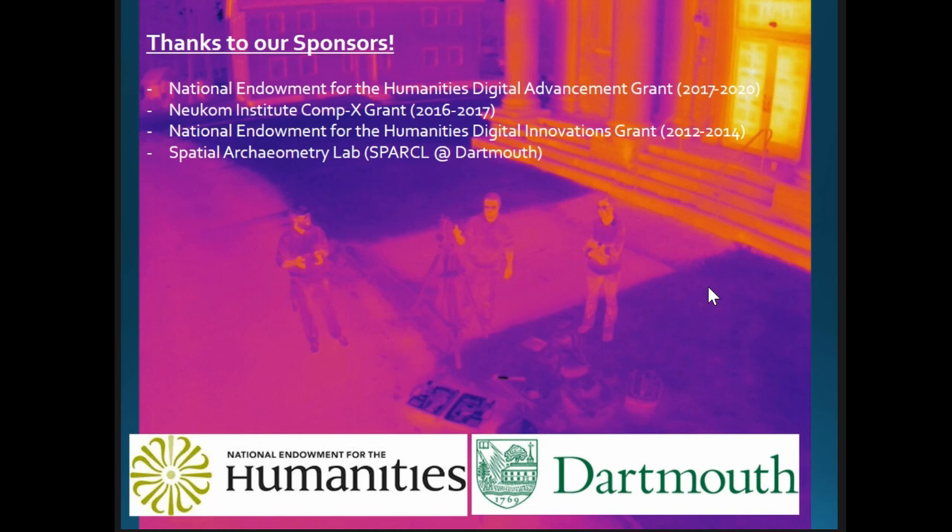These are just some examples of the many exciting possibilities with thermal imagery going forward. We're going to be doing this at a variety of other sites over the coming year or two — if you have a site you think would be great for this, let me know. We're happy to come out and try it.